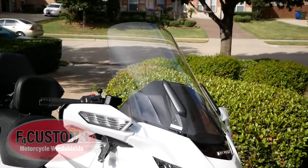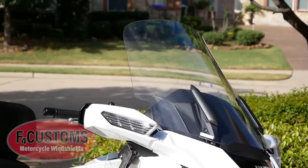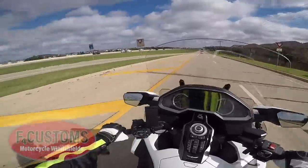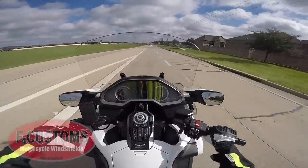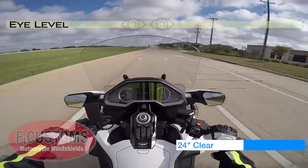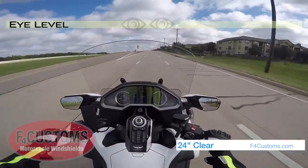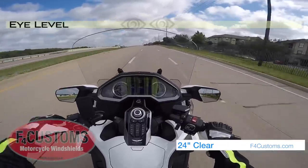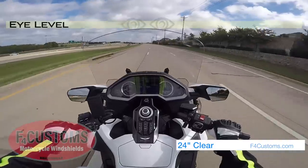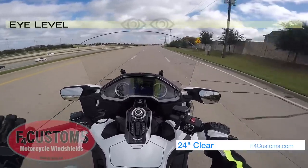The 24-inch model is the tallest one F4 Customs makes. At four inches taller and four inches wider than stock, this provides maximum wind protection. It's actually the same height as Honda's tall windscreen but about four inches wider. I've got it at the lowest position right now and it's still providing some pretty good wind protection — comparable to the factory stock windshield being almost at its highest position. What you really notice with this windscreen, as well as with the other two, is you get a lot less wind on your arms.